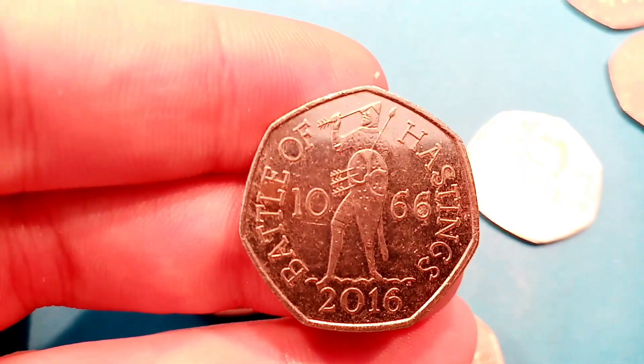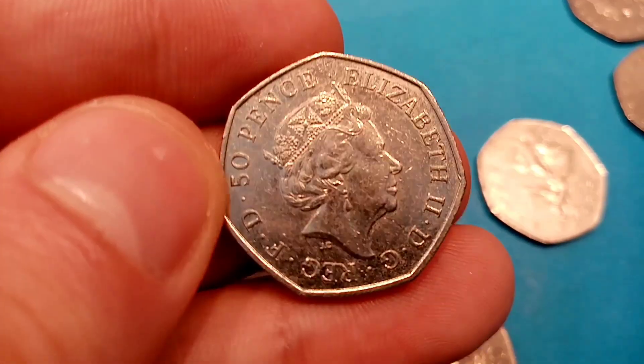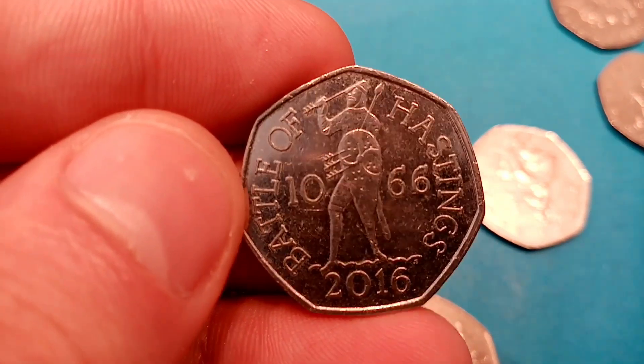Got another one in this bag: the Battle of Hastings 1066 50p coin, 2016. Really nice coin that one, but also really common and is only worth its face value of 50p.